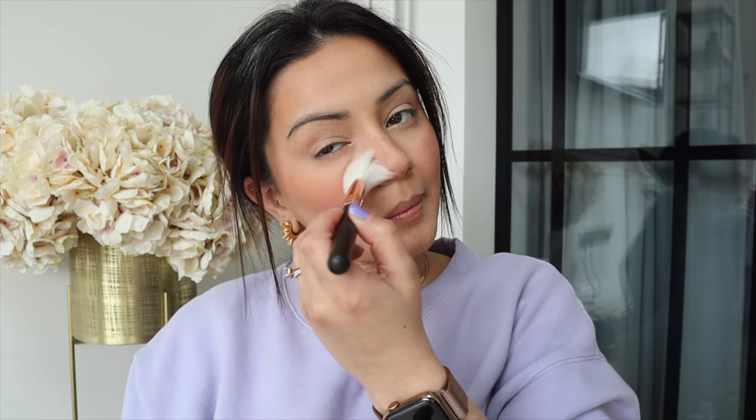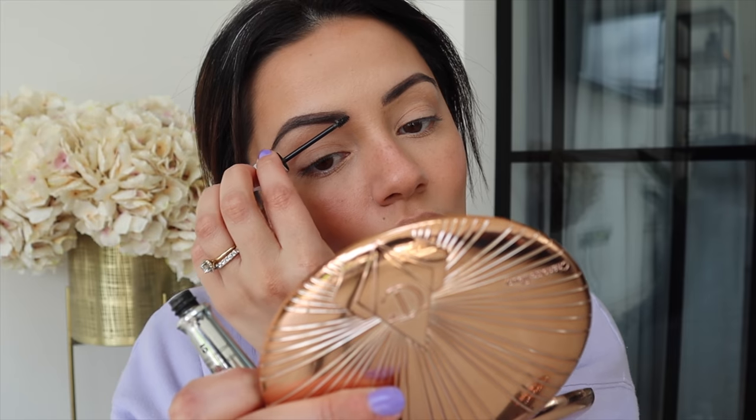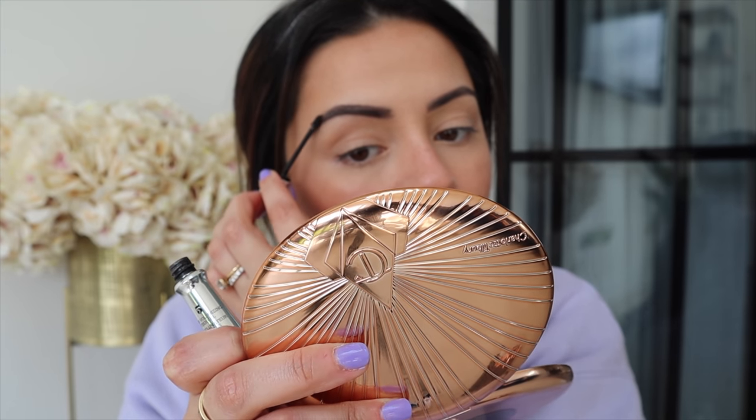I'm moving on to blusher next and using my favourite V blusher in the shade Cherub — I love that it just melts into the skin. I've also quickly filled in my brows using the Huda Beauty Balm Brows in the shade Rich Brown, and now I'm going to set them in place using the Benefit Gimme Brow, which helps keep all my eyebrow hairs from flying away. I generally get brows that ping up but this always helps keep them at bay.